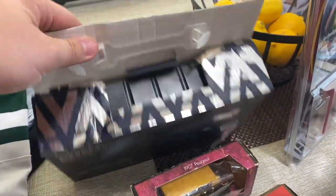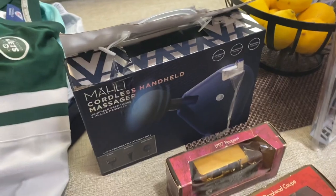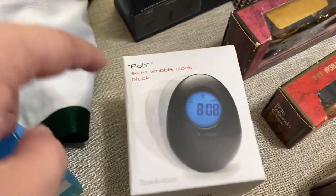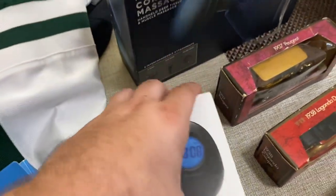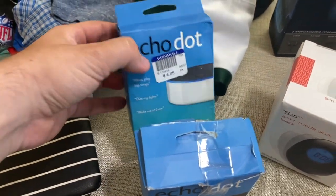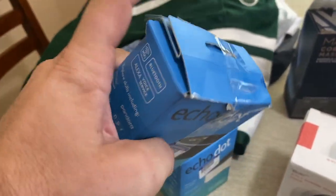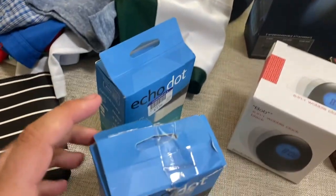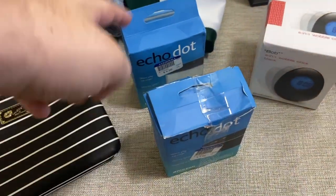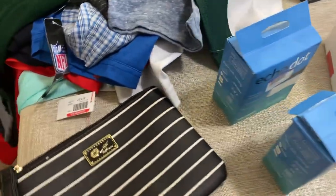Girlfriend also found a Mahli cordless massager — brand new inside the box, though the box is a little messed up. Don't get discouraged if you see a damaged box — you can always tape it back together and it looks perfectly fine for the listing. There's also a Brookstone Bob 5-in-1 wobble clock — these actually sell for good money, bought it for $5. Then there are two Echo Dots: one brand new never opened, and one open box. I might be able to lot them together.